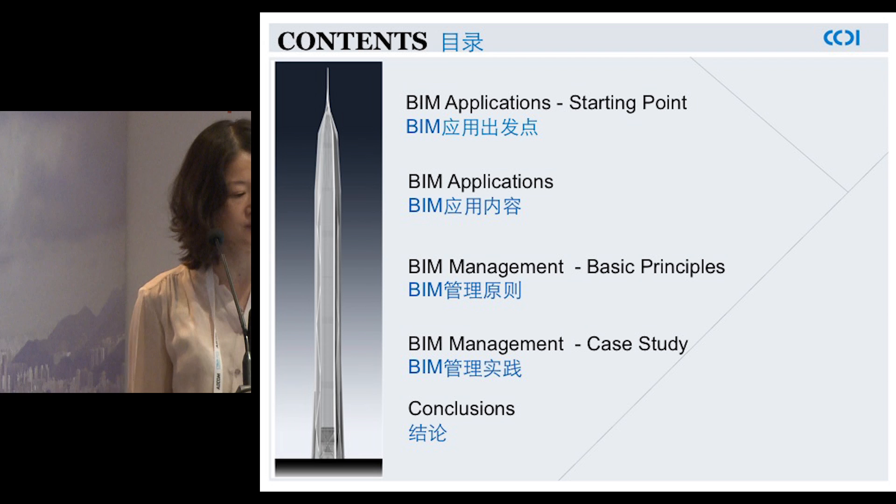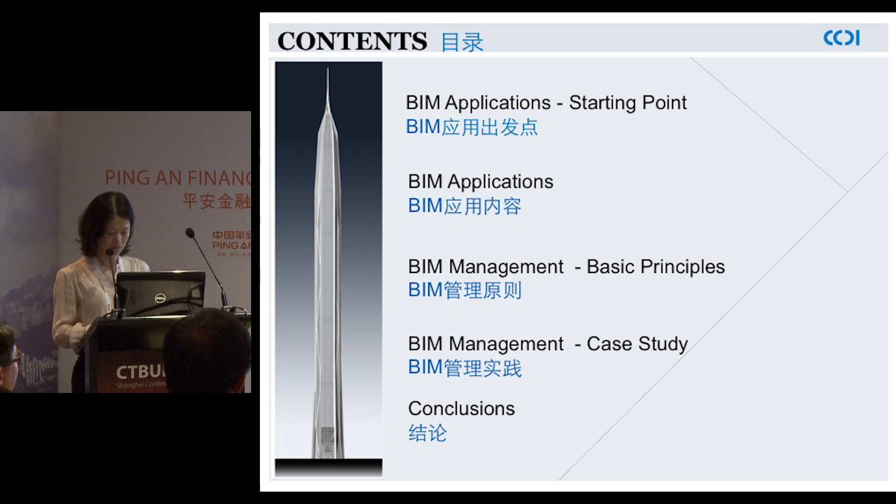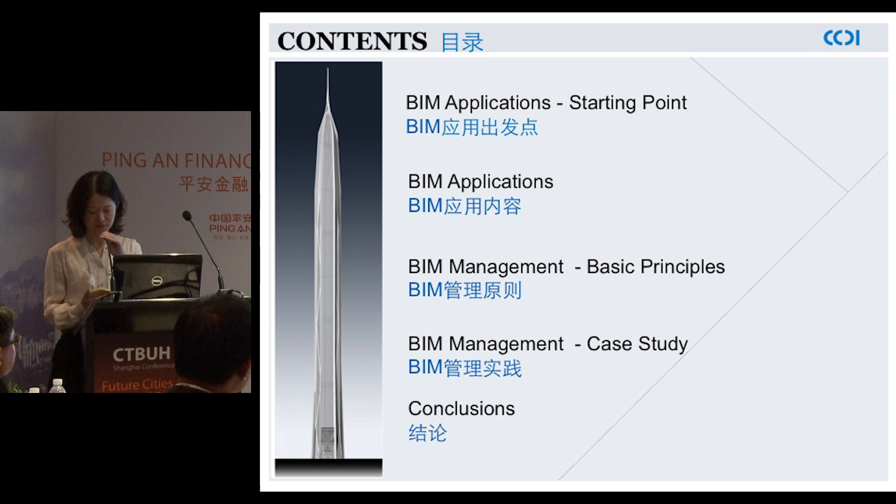Good afternoon, ladies and gentlemen, it's a great pleasure to welcome all of you to the Ping An Tower Room. My colleague Chen Zhang and I will share with you the application and management of BIM in Ping An Finance Center. Considering that I'm going to deliver this presentation and the fact that there are quite a few words in my slides, I'll require interpretation.